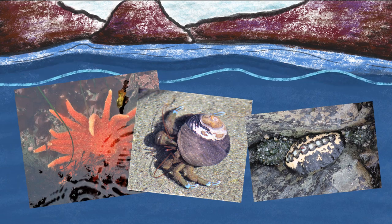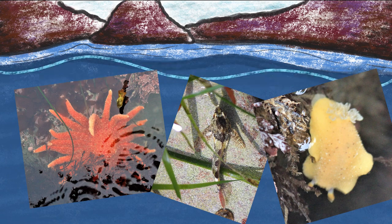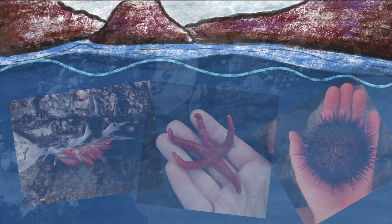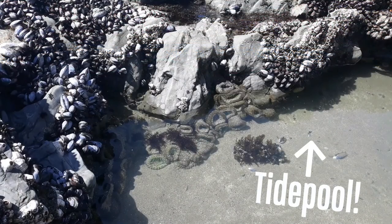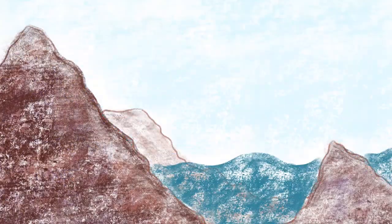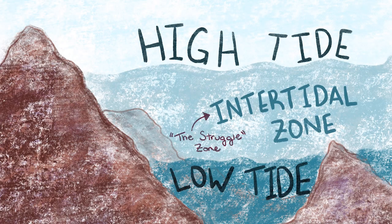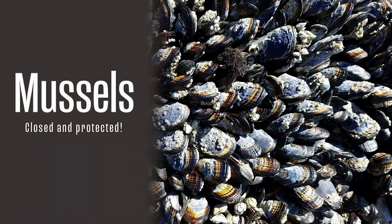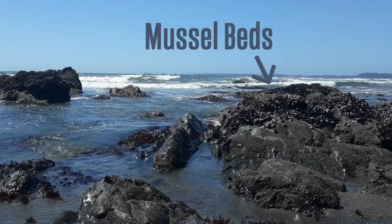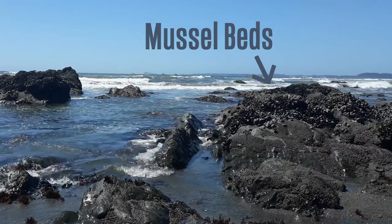The tide changes every six hours, and with each change comes a new challenge to overcome. Life can be tough in a tide pool, and all the creatures that live in them have special ways of overcoming these challenges. As the tide goes out, areas that were covered with water become exposed to air. Some animals, like mussels, simply close their shells as they are uncovered and hunker down until the tide comes back in so they can reopen and feed.